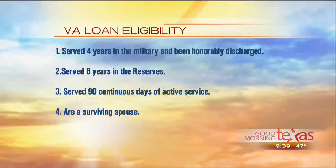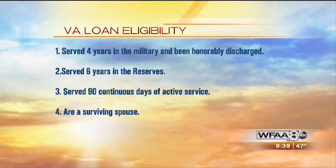Who is eligible for a VA loan? Number one, anybody that has served in the military for four consecutive years. Or you have to serve 90 days of active duty overseas or during wartime. Or somebody that is a surviving spouse — meaning if your spouse was killed in the line of duty — or if you were in the military reserves for six years continuously.